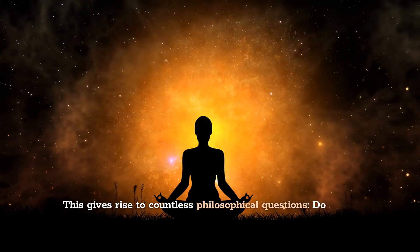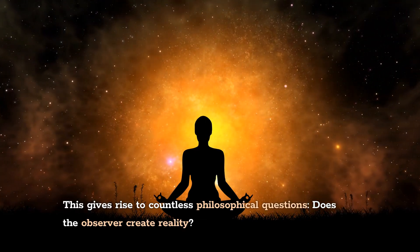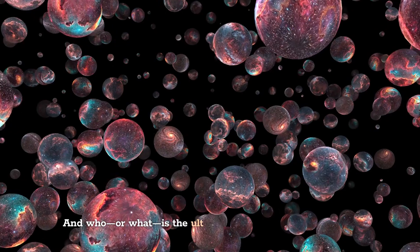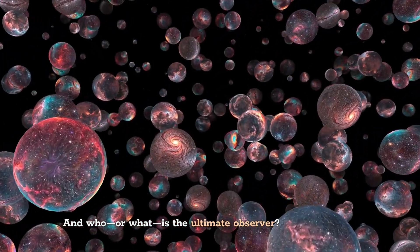This gives rise to countless philosophical questions: does the observer create reality? What does observation even mean? And who, or what, is the ultimate observer?